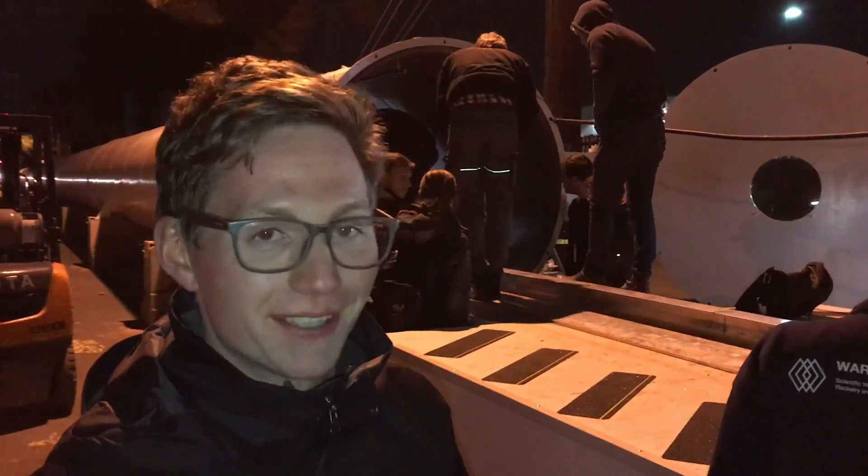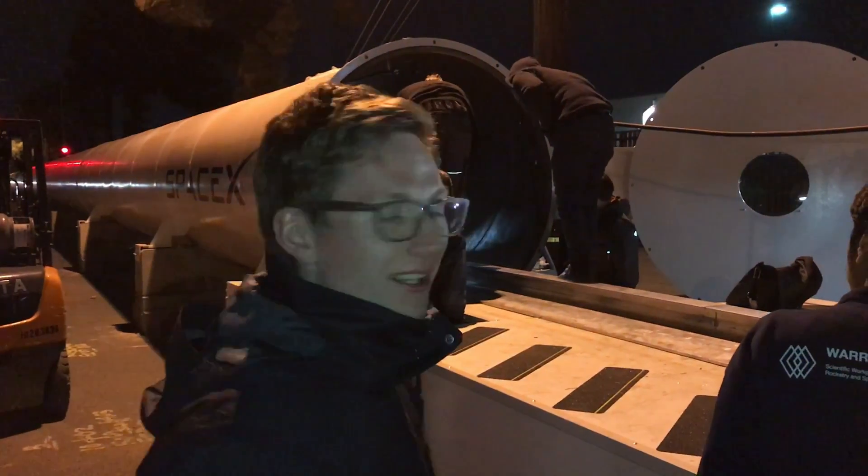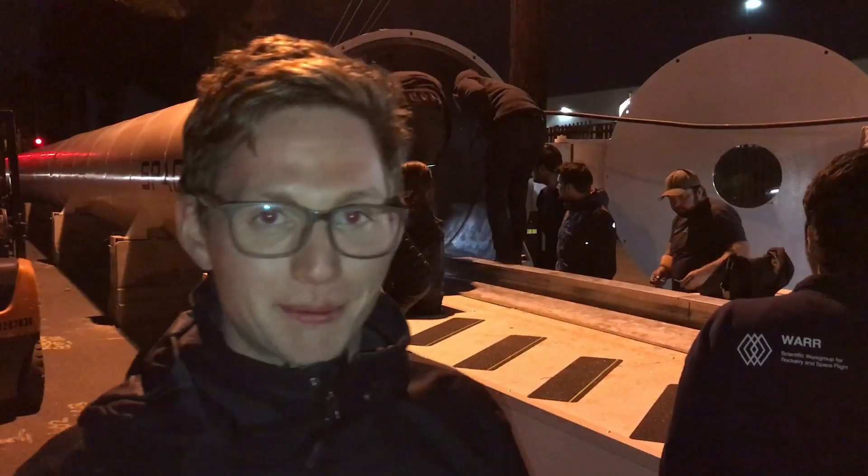Right now we're doing the preparation for our first tube run with a pusher. We've loaded our pod into the tube and now we're waiting for the last preparations, and then we get pushed to around 20 miles per hour.